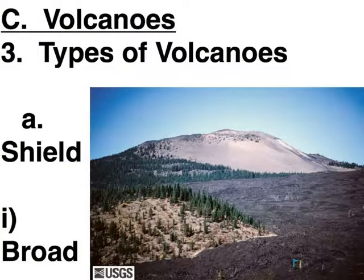Types of Volcanoes. So we've seen how a volcano erupts, as well as where volcanoes can occur, so now we're going to look at the different kinds of volcano.